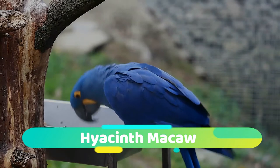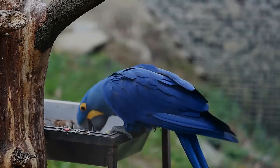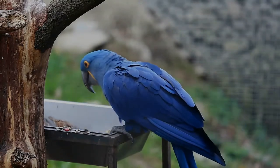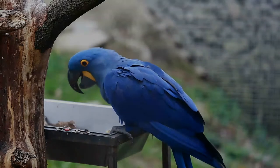The hyacinth macaw is a parrot native to Central and Eastern South America. With a length of about one meter, it is longer than any other species of parrot. It is the largest macaw and the largest flying parrot species.